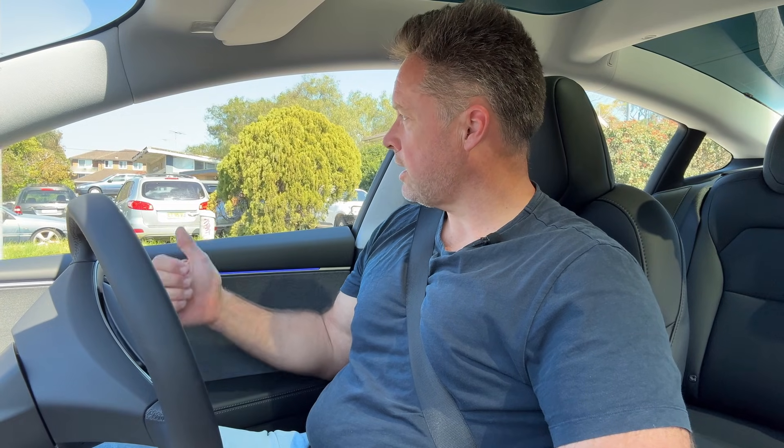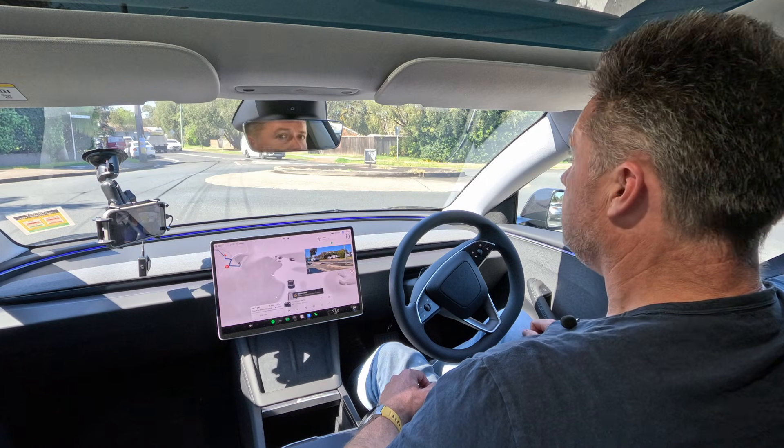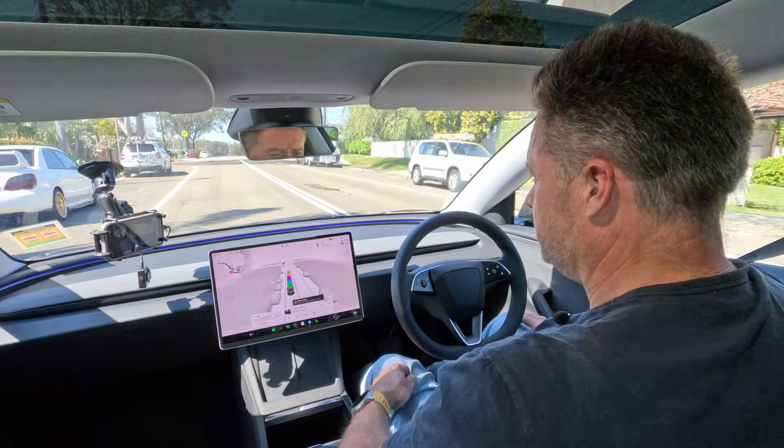I can see the car ahead is turning left, but the system can't see that — so we're getting stuck at the roundabout for a while because it's just waiting for the roundabout to be completely clear. Normally you'd probably just go because you can see the cars are turning. It's a little bit slow with that sort of thing. There's another pothole here, which it hit again.